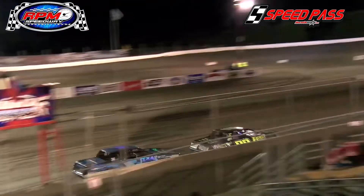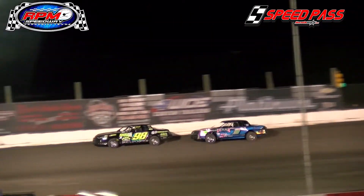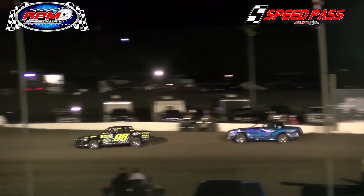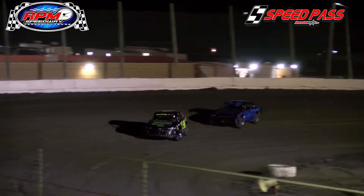Here comes the 1W, Walter Hamilton. He's going to settle in behind him as they go down to turn number one. Davis with the advantage out of the back straightaway and turn three over the 1W of Hamilton. That'll be on the back of the 45, Killingsworth, 215 Evans, and 197 Fitch.